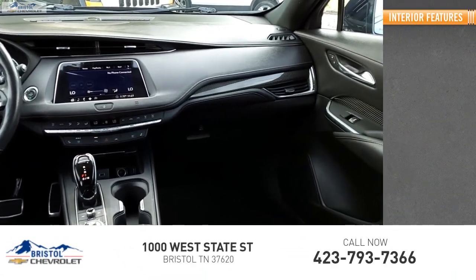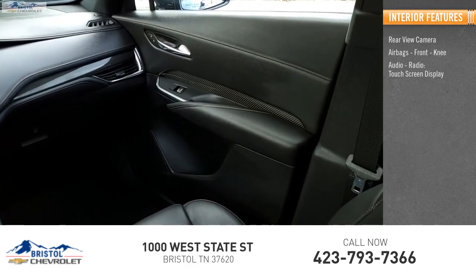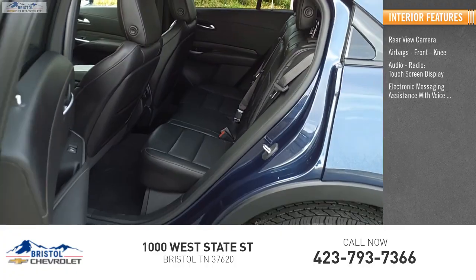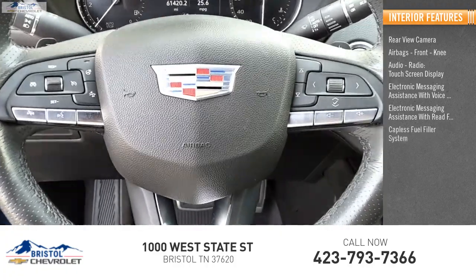Inside you'll find a rear-view camera, airbags, front knee airbag, audio radio, touch screen display, electronic messaging assistance with voice recognition, electronic messaging assistance with read function, and a capless fuel filler system.